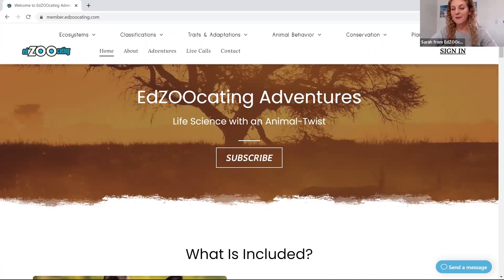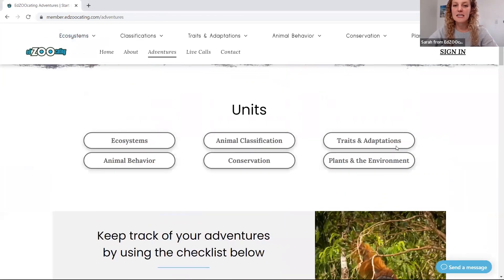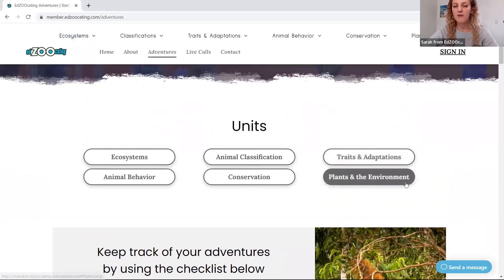Now let's take a look at an adventure. Here we are on our homepage. The first thing you're going to want to do as a subscriber is hop over to our adventures tab, which will give you all the information about our available adventures.